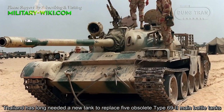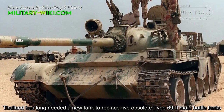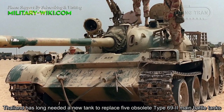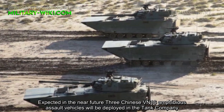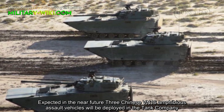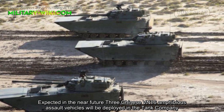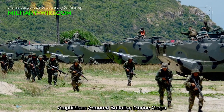Thailand has long needed a new tank to replace five obsolete Type-69 main battle tanks. Expected in the near future, three Chinese VN-16 amphibious assault vehicles will be deployed in the tank company of the Amphibious Armored Battalion, Marine Corps.